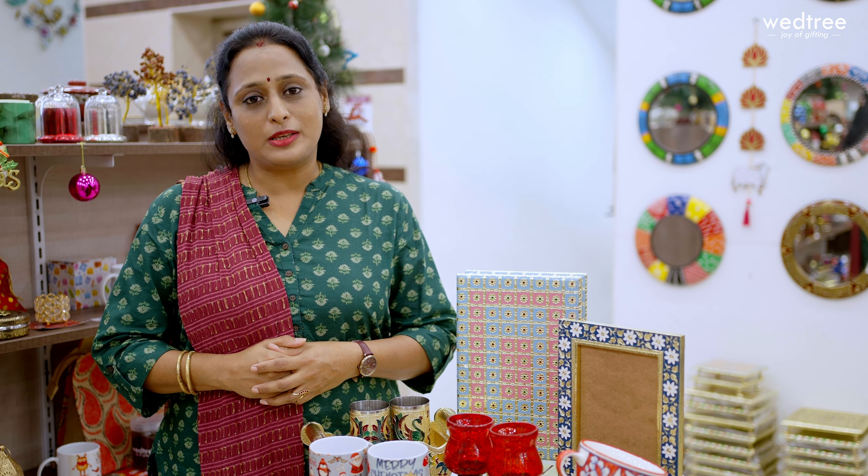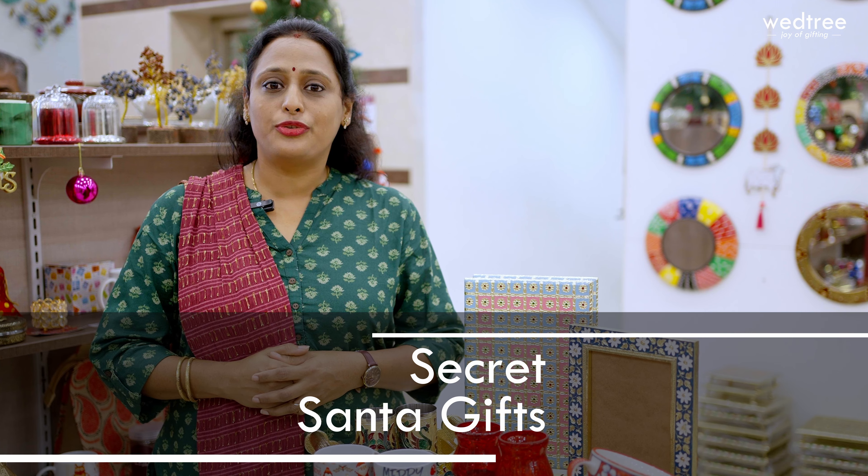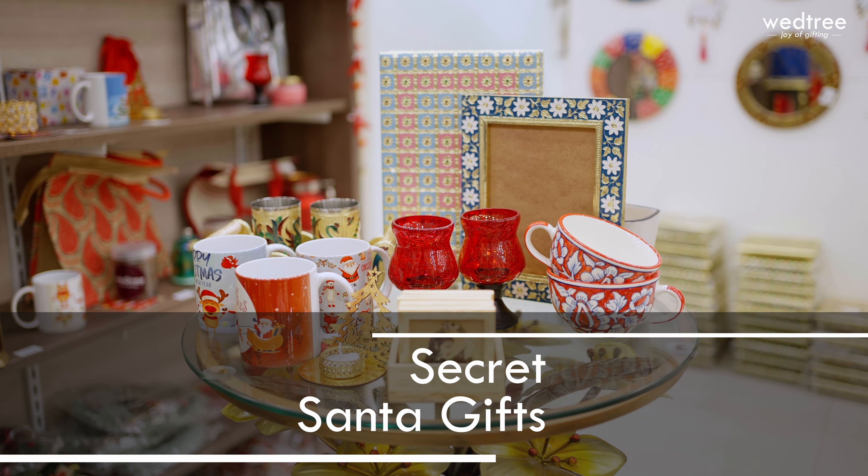Hello everybody, hope you're doing good. This is Shweta. It's that time of the year where everyone, irrespective of age — whether they are in school, college, or office — they're all busy playing Secret Santa. Everybody is looking for very unique and innovative gifts that they can give as a present to their Chris child.